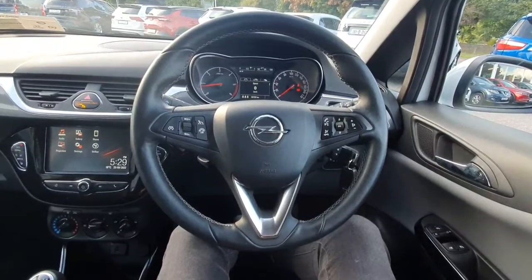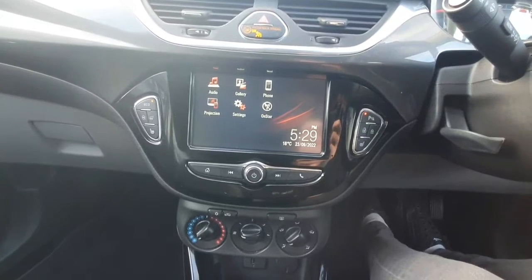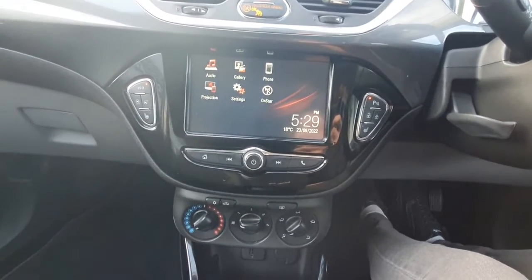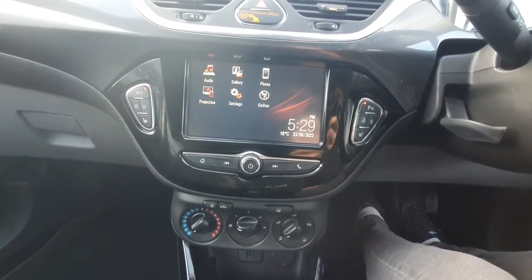This car comes with automatic headlights and automatic wipers. Following into the centre, we have a very nice touchscreen radio display with full media connectivity. We also have controls here for our parking sensors, two front heated seats, and city driving for the steering.